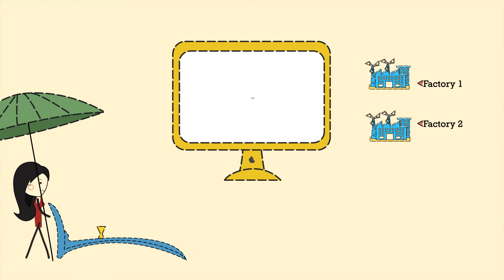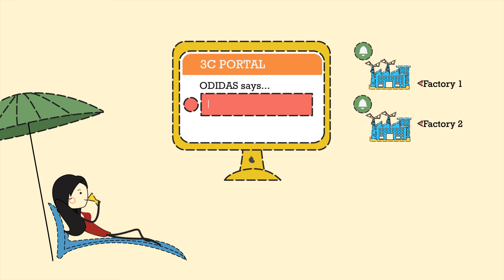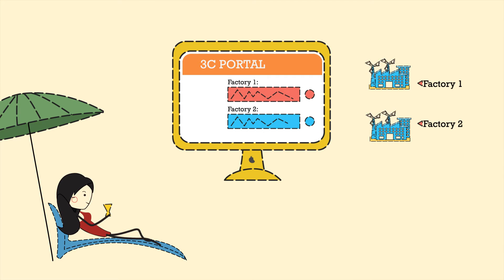As soon as you choose a list of manufacturers, they will automatically get the request for quotation, or RFQs, in their 3C portal — while you can just sit and relax. The manufacturer can revert with their consumption and cost for the order in the same portal.